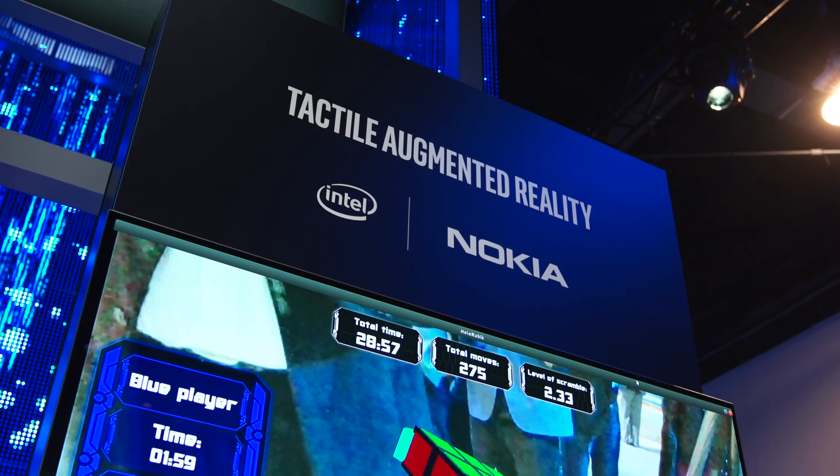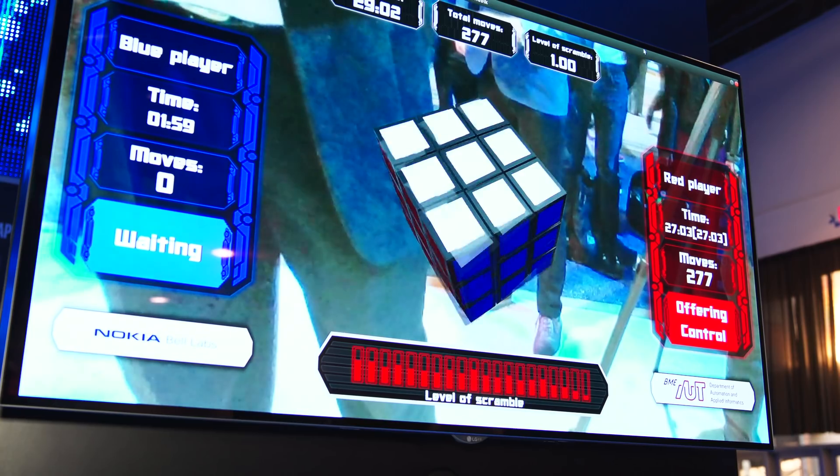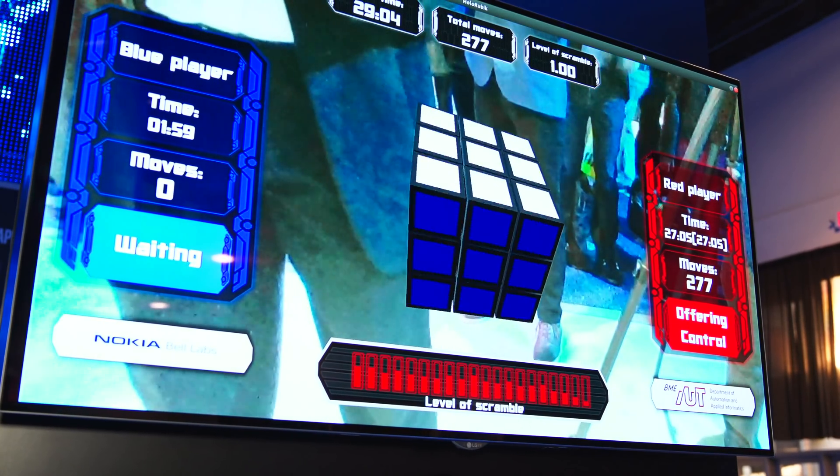At Intel, we often start our use cases with a consumer focus because consumer markets are where we see rapid change, adoption of innovation, and new gadgets and ideas. We'll show these use cases in a fun way — like a Rubik's Cube today, or gaming and visual media — but we clearly see a path to enterprise and industrial environments, for training purposes and bringing remote collaboration between virtual points.